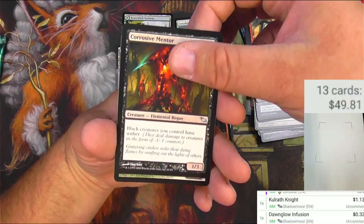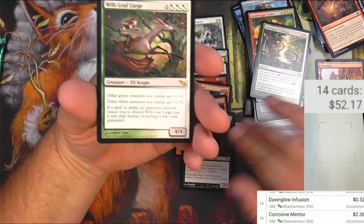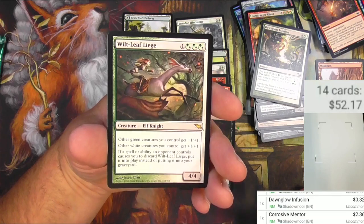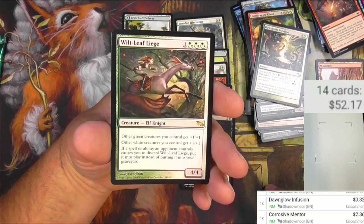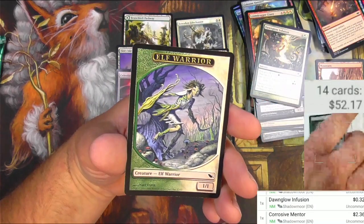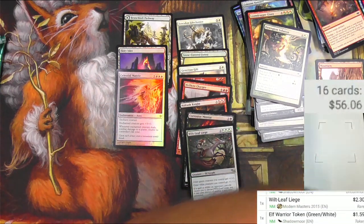Corrosive Mentor and the rare is Wiltleaf Liege — that's pretty decent. A couple bucks for the Mentor. Wiltleaf Liege has hybrid mana, green and white, and one. Other green creatures you control get plus one, plus one. Other whites get plus one, plus one. If a spell or ability an opponent controls causes you to discard Wiltleaf Liege, put it into play instead of putting it into your graveyard. I'll bet this is worth a little bit — it's a little bit, a couple bucks there. And a Warrior token — I'm going to scan the token. I was right about the token.